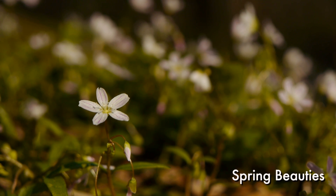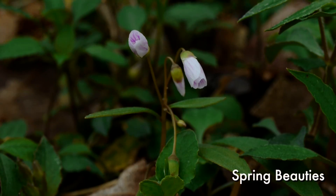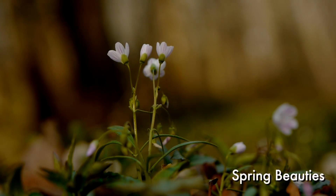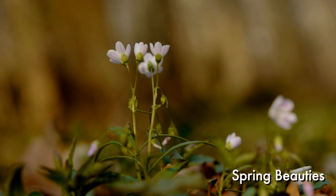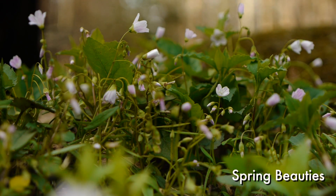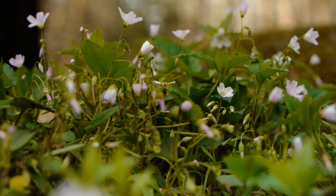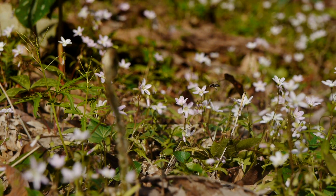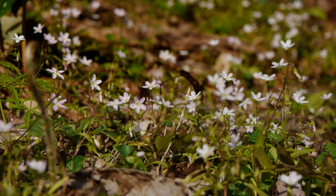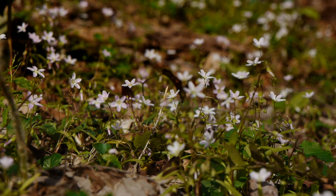Spring beauties, a common sight in early spring, is one of the first ephemerals to emerge. These flowers are very animated and act like solar panels that track and follow the path of the sun throughout the day. Spring beauties rely on insects to pollinate and disperse their seeds, and after they are pollinated, they disappear within a few weeks after they emerge.